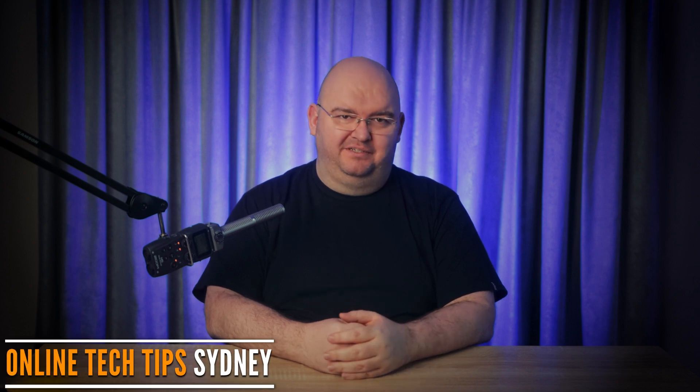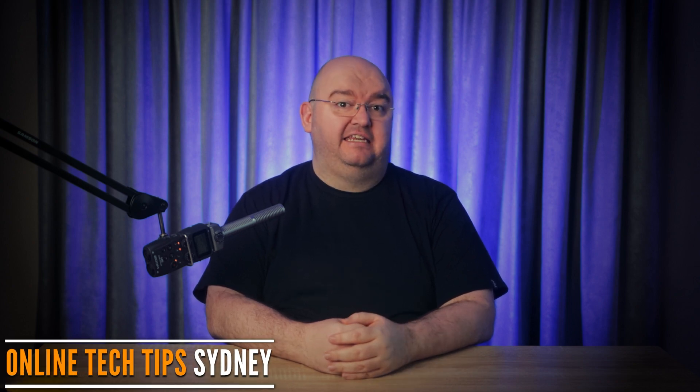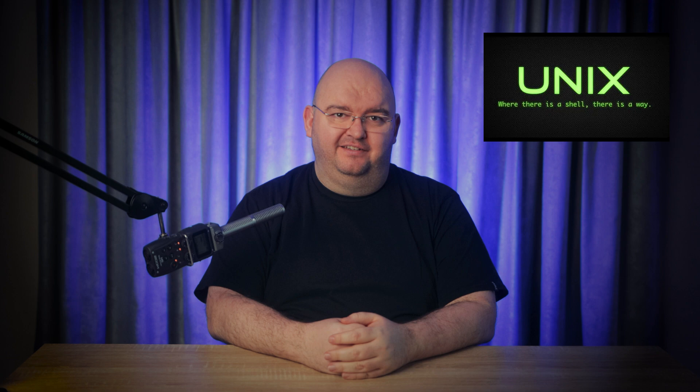Welcome back to Online Tech Tips. Today, I'm taking a deep dive into the origins of something that's at the core of so many modern operating systems: Unix. If you've ever wondered why your Mac, Linux, or even some parts of Windows work the way they do, stick around because it all traces back to Unix.